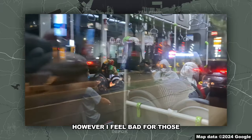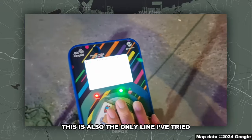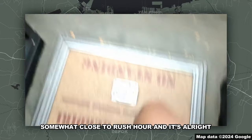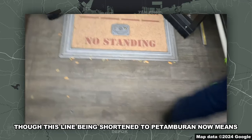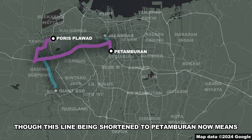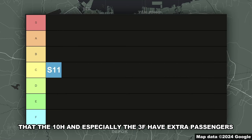However, I feel bad for those waiting in Kota Bambu and Kemanggisan. I'm sorry, but this looks miserable. This is also the only line I've tried somewhat close to rush hour, and it's alright — no more people pushing each other. Though this line being shortened to Petamburan now means that the 10H and especially the 3F have extra passengers. B-tier.